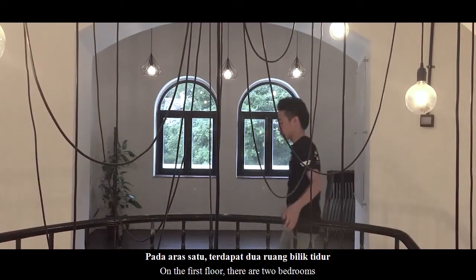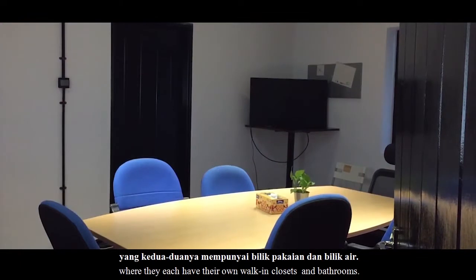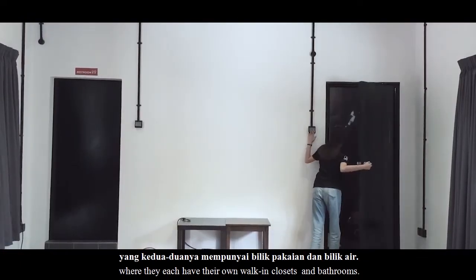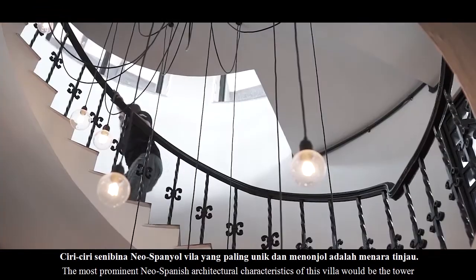Pada aras satu, terdapat dua buah bilik tidur yang kedua-duanya mempunyai bilik pakaian dan bilik air. Ciri-ciri seni bina New Spanish Villa yang paling unik dan menonjol adalah Menara Tinjau.